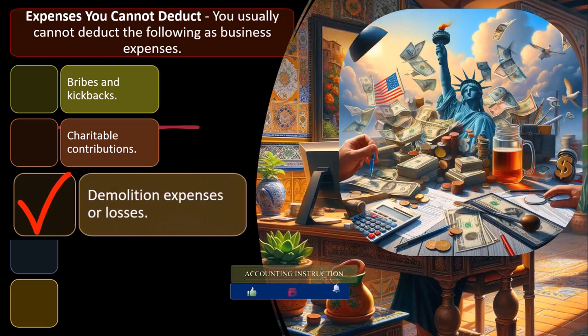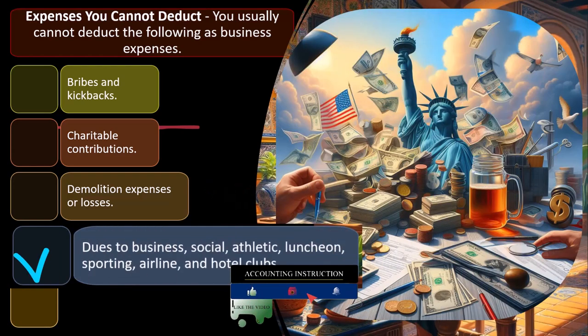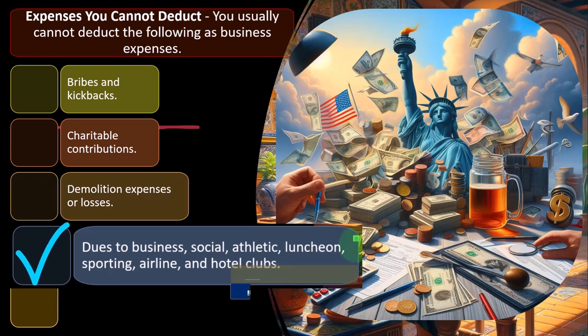Demolition expenses or losses are also not deductible — somewhat of an unusual situation. Dues to business, social, athletic, luncheon, sporting, airline, and hotel clubs are not deductible. These are basically social-type groups.